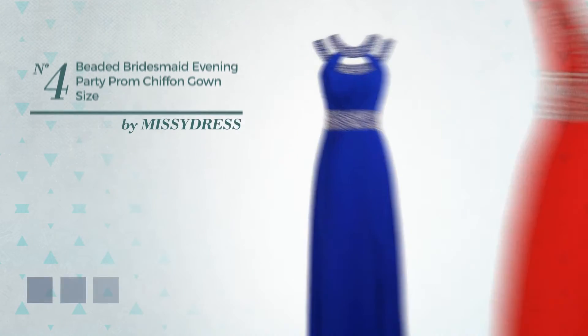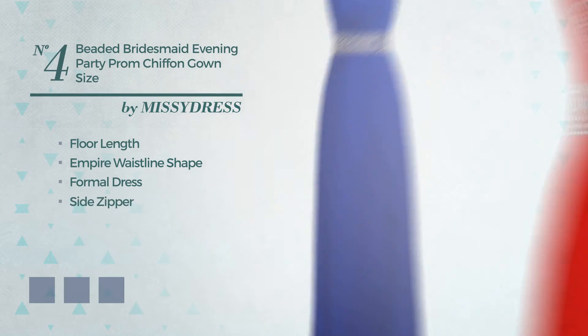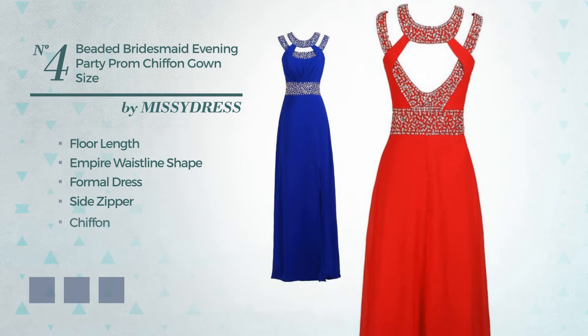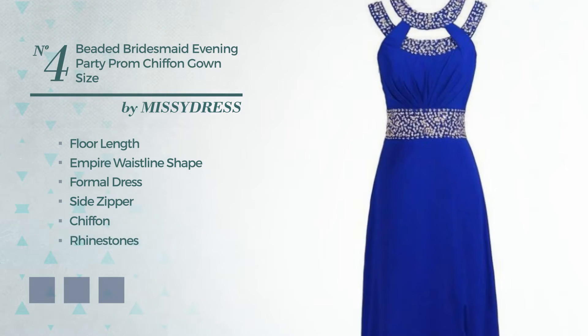Number 4. A dreamy floor-length empire waistline formal dress, including side zipper, produced with smooth chiffon, accentuated with rhinestones. Available in 5 color variations, for instance, blue turquoise, black ink, and blue jay.